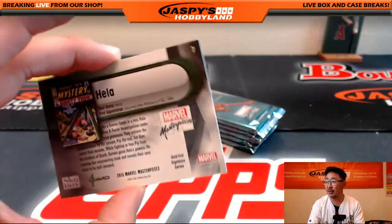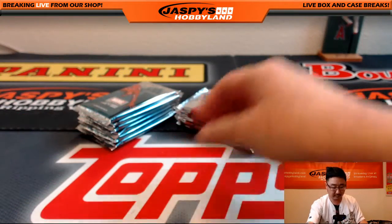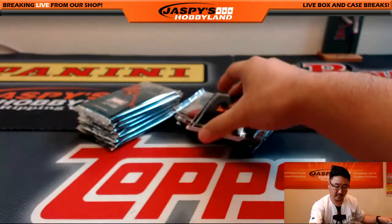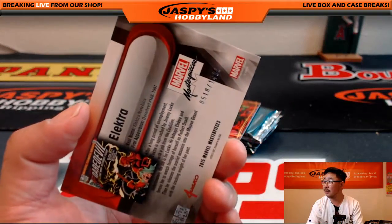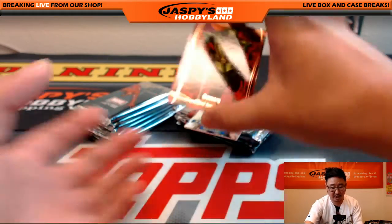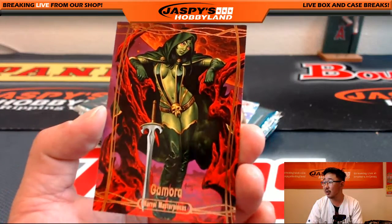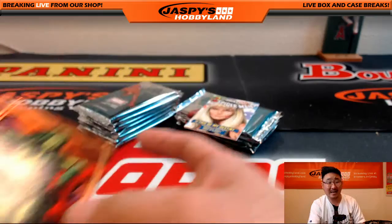Joe Jusko Gold Foil Signature Series. Electra, $5.18 out of $14.99. Nice, Legendary Orange Gamora. That's $5 out of $0.99.